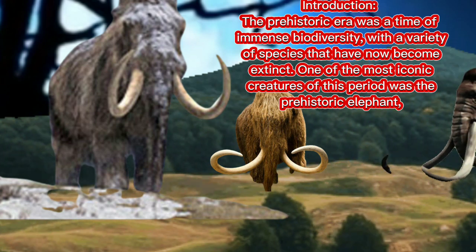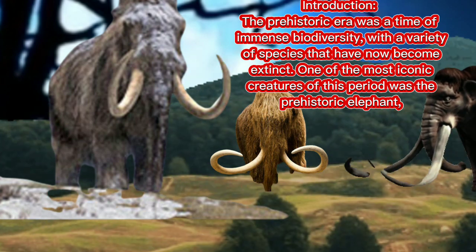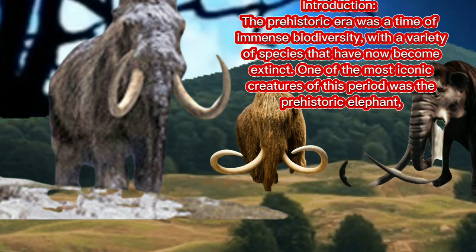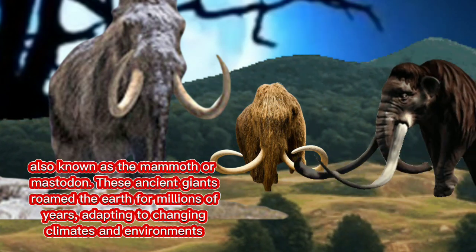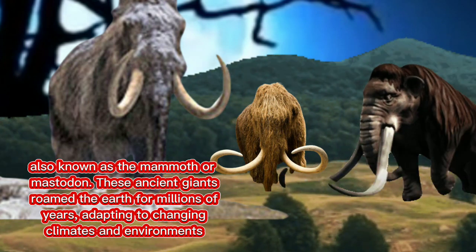The prehistoric era was a time of immense biodiversity, with a variety of species that have now become extinct. One of the most iconic creatures of this period was the prehistoric elephant, also known as the mammoth or mastodon. These ancient giants roamed the earth for millions of years, adapted to changing climates and environments.